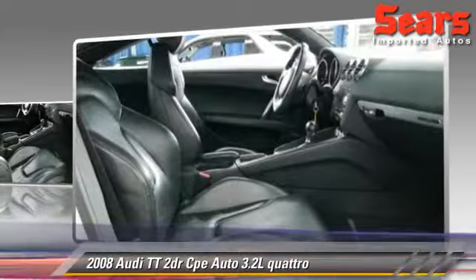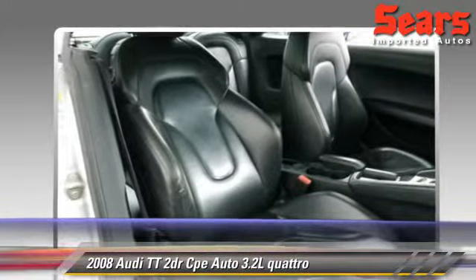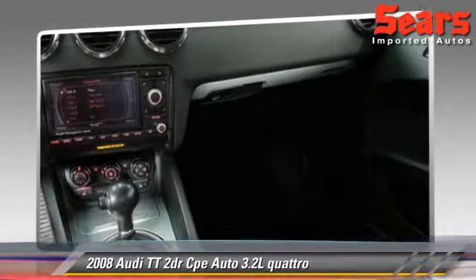Safety features include fog lights, traction control, and ABS. Comfort and convenience features include leather seats, quad seating, and Bose premium sound.